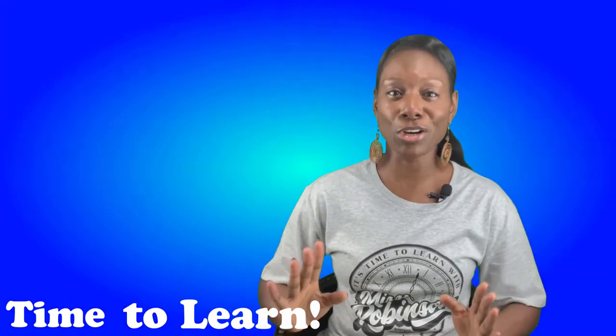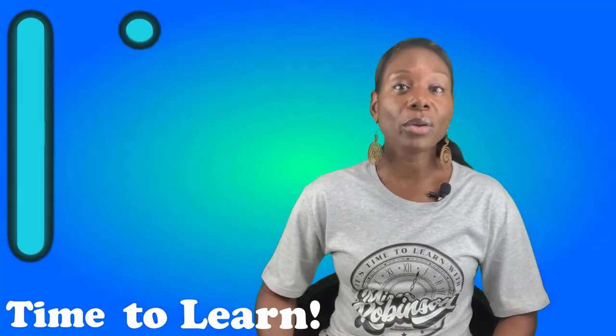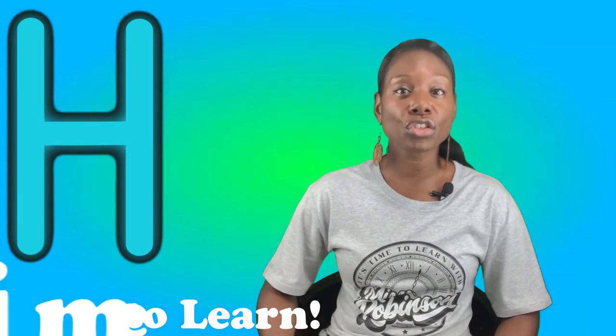Welcome back friends. I'm Ms. Robinson and it's time to learn.